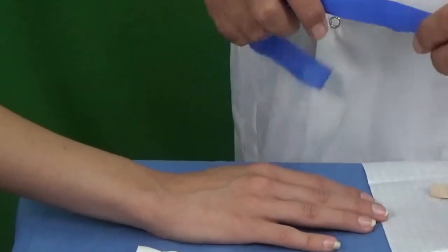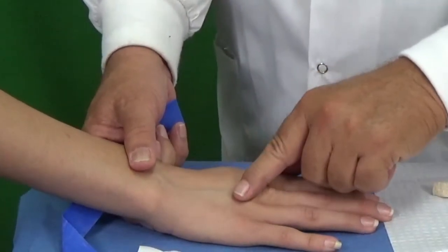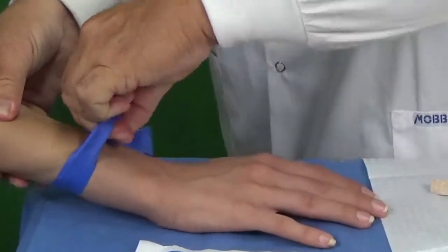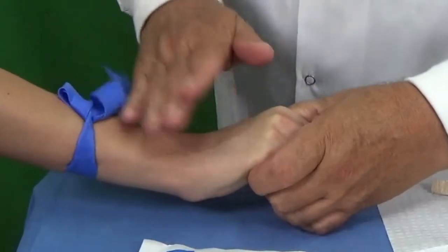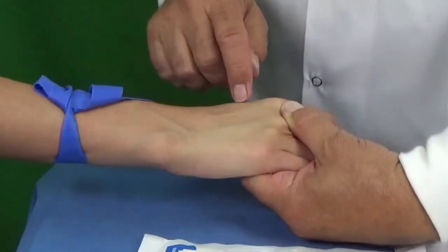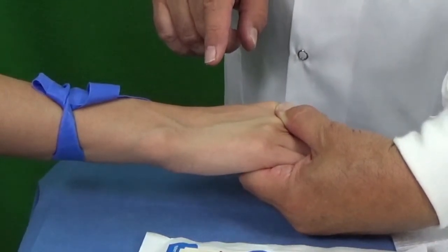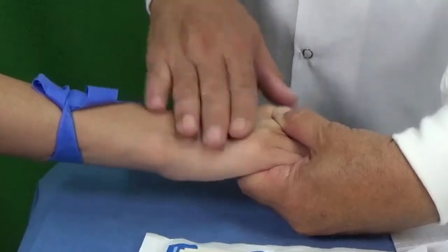We will now have a demonstration on how to get venous access so that you can replace volume. Starting with a human arm — you can see some veins on the dorsum of the hand here, but they're not very visible. What you do is put a tourniquet on, which blocks the venous return, and then you stimulate the vein. You can see that it becomes quite visible. This is how you are able to get venous access by blocking it with a tourniquet and stimulating it by slight tapping above the vein.